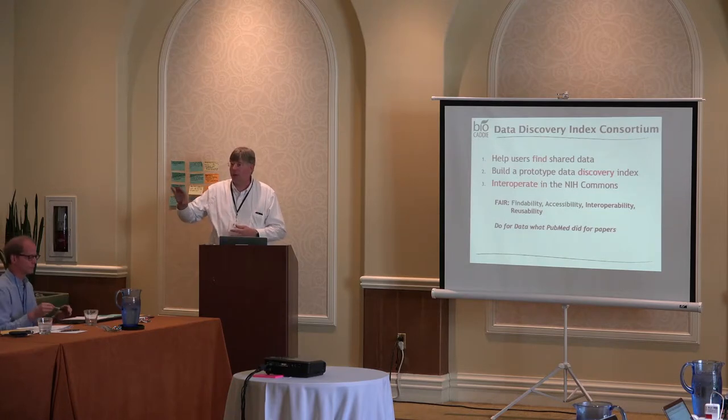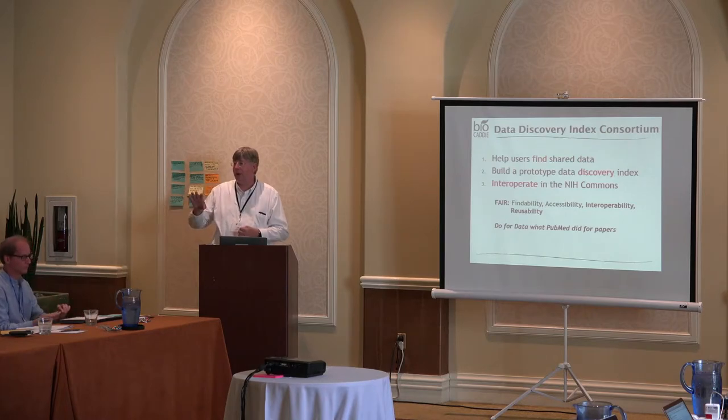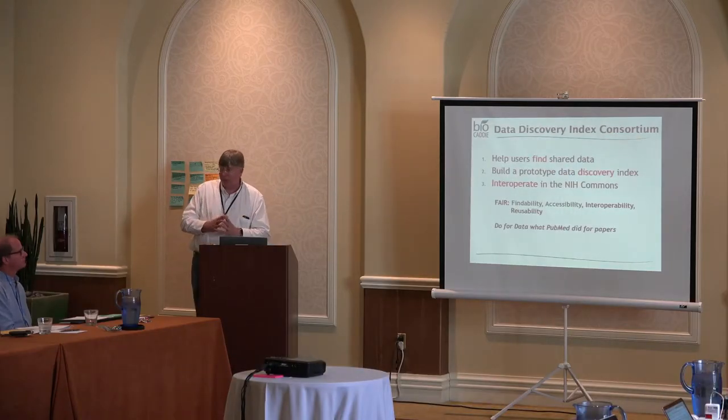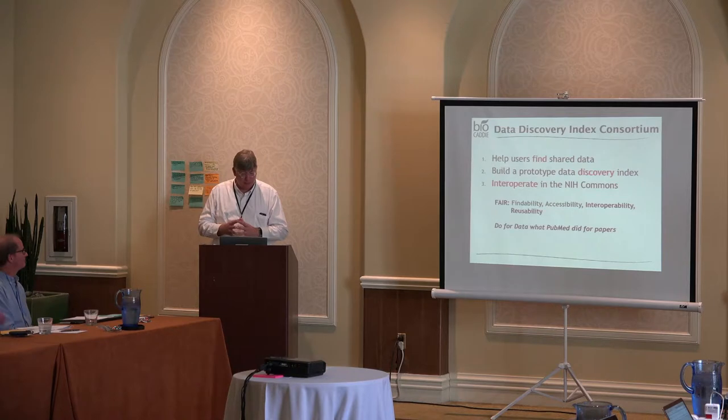When we look at how cloud models are developing and how easy it is for labs to set up their own cloud storage, their own websites with the data, the question becomes how do we aggregate all that information? That's part of the idea behind the Commons, from what I understand from what I've heard.